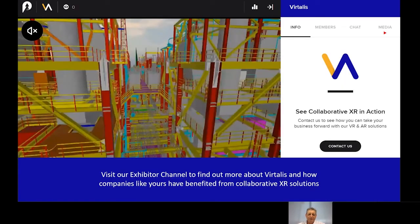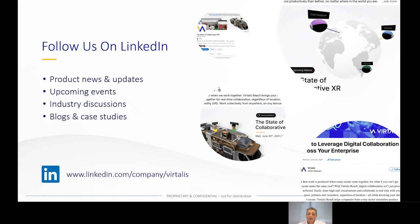This now concludes our presentation today. I hope you found it interesting and we're now able to take some questions — anything you may have for us now, or if you prefer to speak to us one to one, we'll be available on our Vitalis exhibition channel. You can also contact us through our website and follow us on LinkedIn and join some of our own webinars. I'll now open the floor up to questions. Thank you.